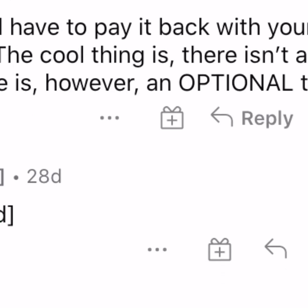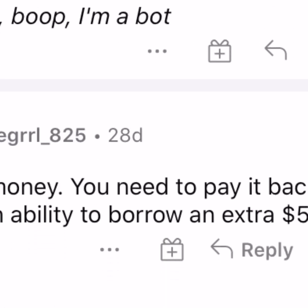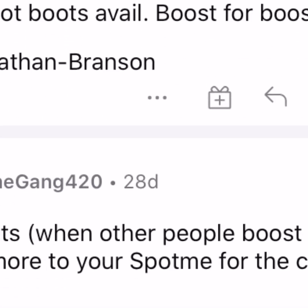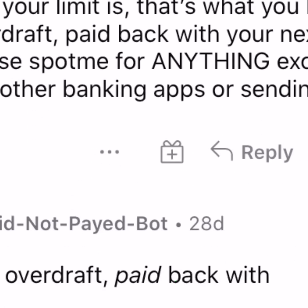Somebody said 'free overdraft, paid back' - yep, no overdraft fee. Somebody else said 'not free money, you need to pay it back - boost is just an ability to borrow an extra five dollars.' That basically sums it up. When you're getting a SpotMe, they're basically loaning you five dollars through Chime. If you guys need a boost, feel free to drop it below or message me on Instagram.